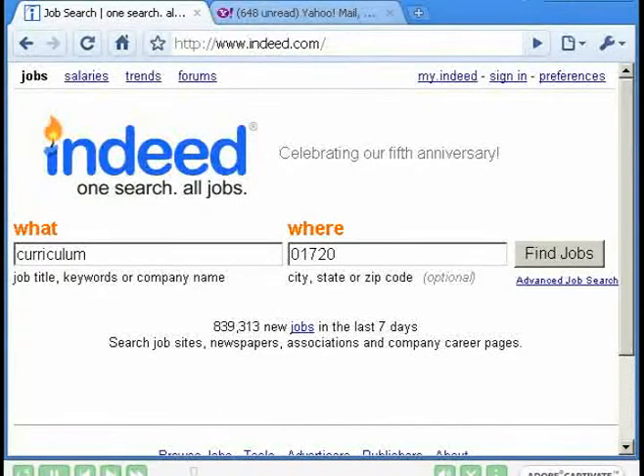Here's the opening screen for Indeed. I've typed 'curriculum' into the what field and 01720 into the where field — you could put your zip code or city and state. Note that there are 839,000 jobs. These are new jobs in the last seven days being displayed here. This is a very powerful site.